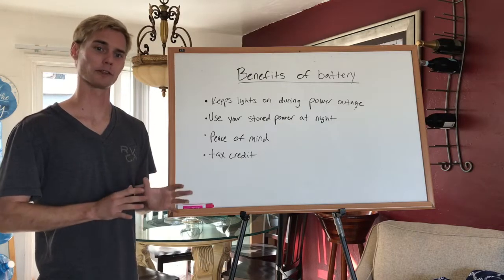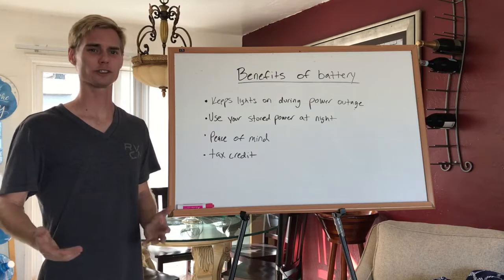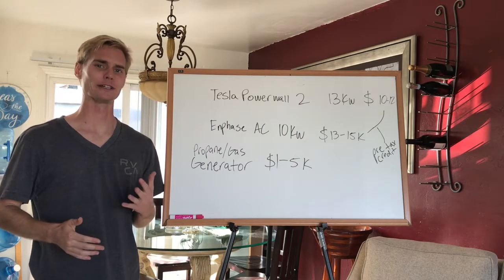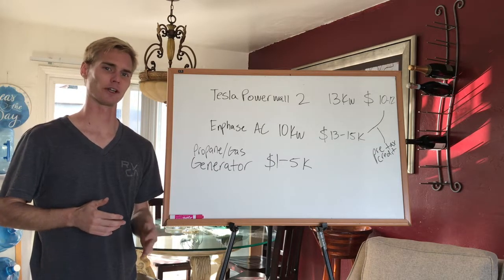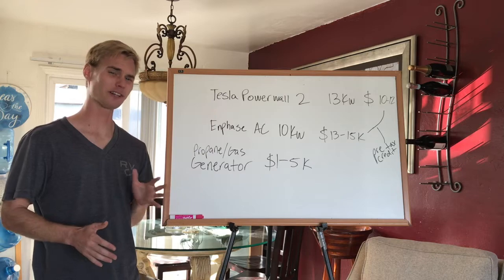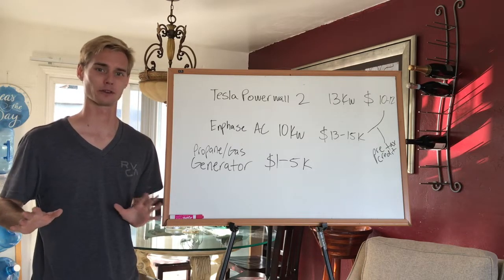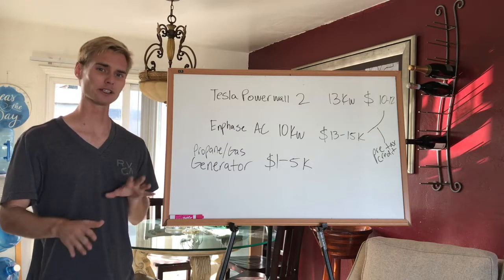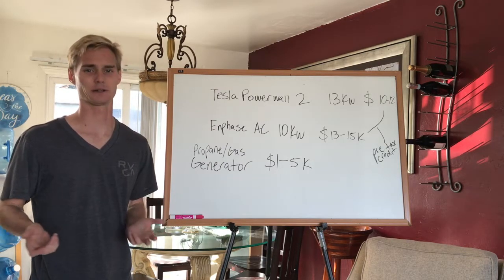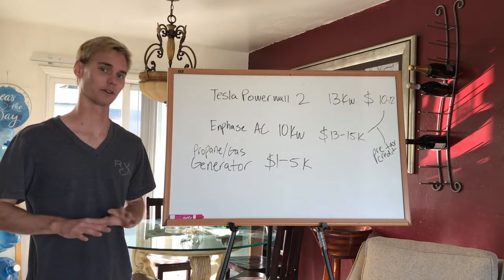This is definitely a benefit of having a battery, but it's quite an expensive solution. The average battery — for example, the Tesla Powerwall 2 — is going to cost you about $10,000, plus or minus a couple thousand, out the door. So you have to really think about what problem the battery is solving for you, because saving money is not a problem the battery is solving here. The new Enphase AC battery, which is actually going to be even higher quality than the Tesla for many reasons — that's a topic for another video — is going to be more like $13,000 to $15,000 or possibly even more. That is before the tax credit; you still get the 26% tax credit now that it's 2020.